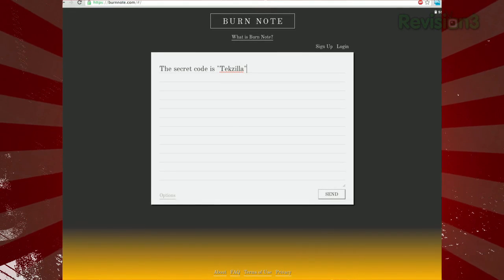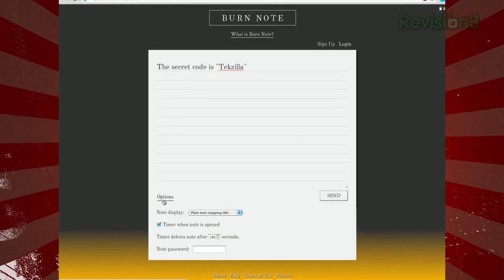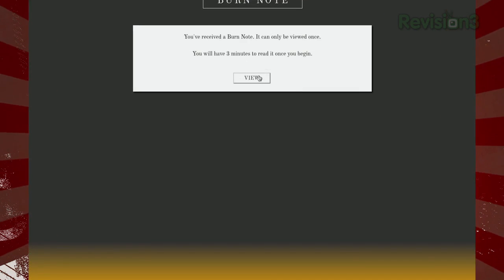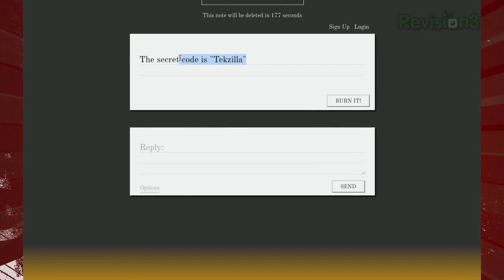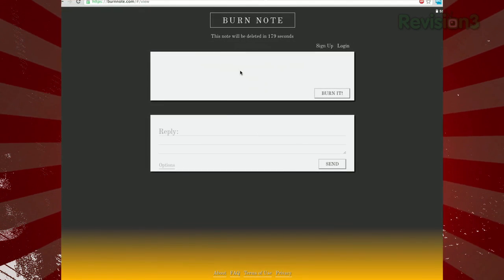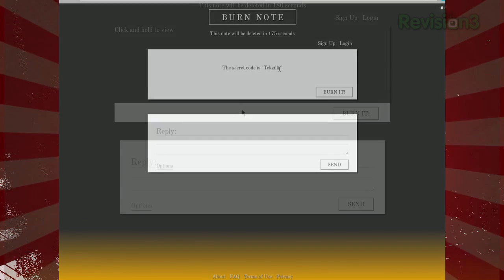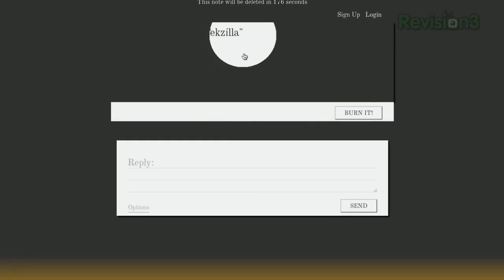Just type your message and click Options at the bottom. There, you can choose how much time the reader has to read it, whether there's a timer displayed, and how the message is displayed. If you choose plain text, it displays the message just as you typed it, and allows the viewer to select and copy it. If you choose short phrases, it displays the message a few words at a time, without the ability to copy the text. And Spyglass allows you to mouse over the text to see only parts of the message at a time.